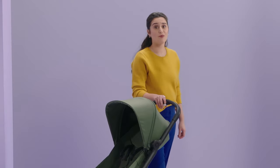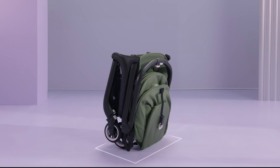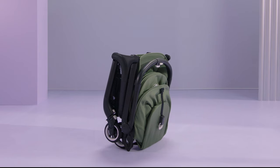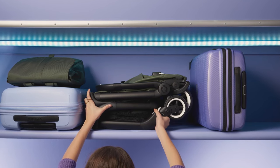Another impressive thing about the Butterfly is how small and compact it is. When folded, it's about the size of a small suitcase. You can neatly put it under café tables, in corridors, in car trunks, or in a closet. And if you're taking a vacation, the Butterfly fits perfectly into overhead luggage compartments of most airlines too.